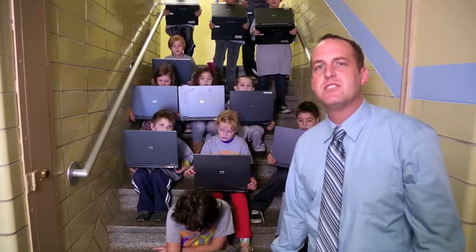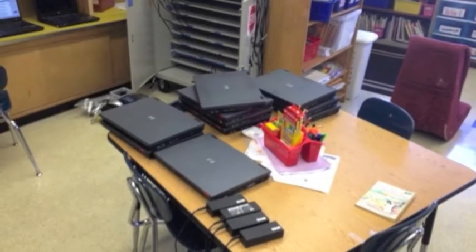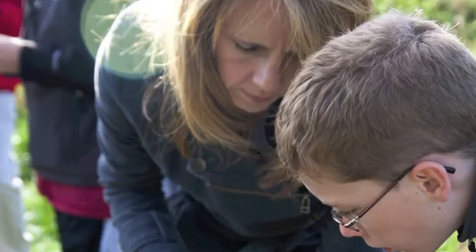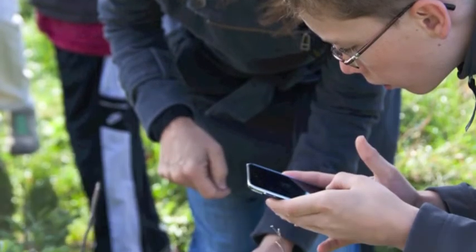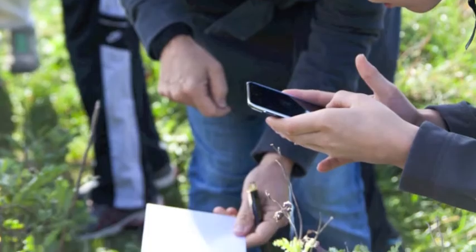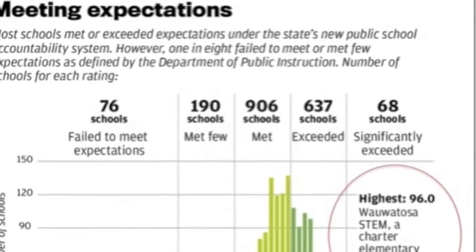Hopefully, at some point, we'll be able to get some better technology so that our students will have the resources they need to be successful here at school. You know how quickly technology advances and how hard it is to keep up. Now imagine keeping up with the needs of 100 students. We need your help. Thank you for considering a gift. Help Wauwatosa STEM stay the number one school in the state of Wisconsin.